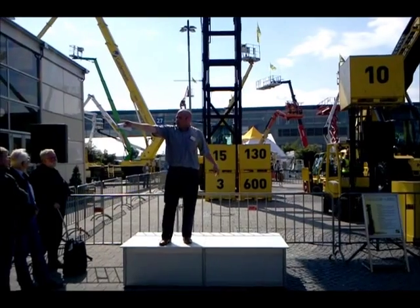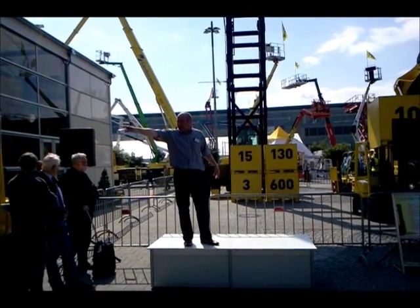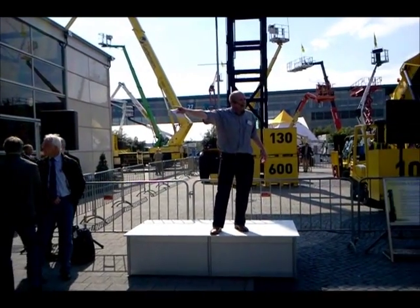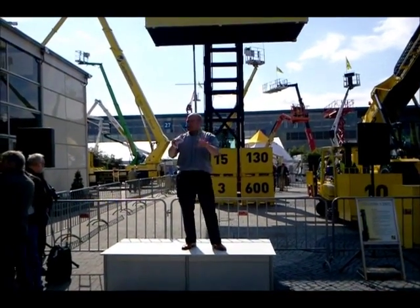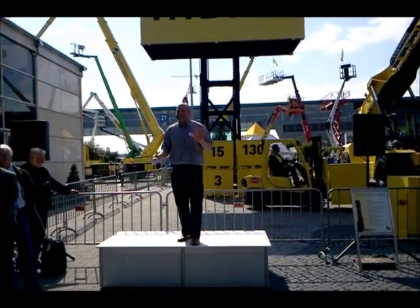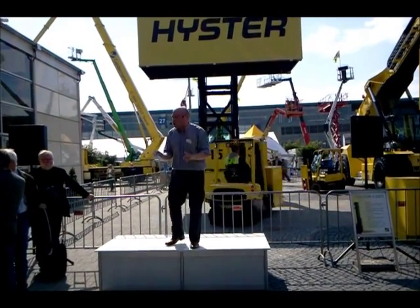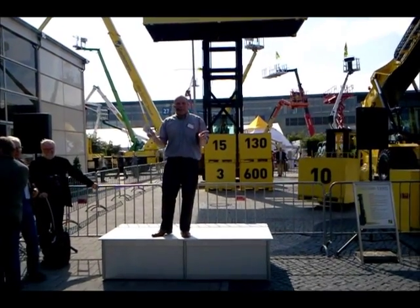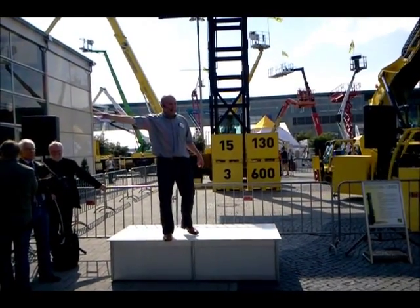Ladies and gentlemen, the low-level order picker just over here — Robert is standing on it. This truck, two to two and a half tons, mast and scissor lip, and it has 48 different fork options. So if you've got an order picking application, that truck will surely do the job.